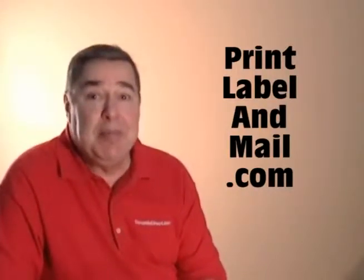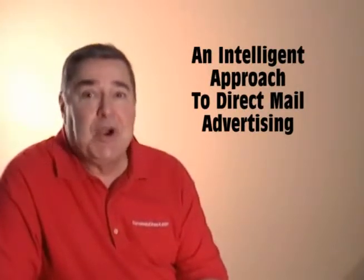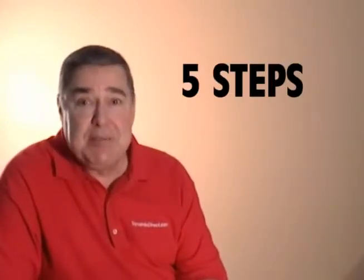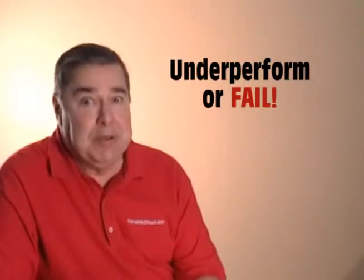Hi, I'm Jim from printlabelandmail.com, where we take an intelligent approach to direct mail advertising to get better results for our clients. Our intelligent approach consists of five steps. Now, if any of these five steps are missing or poorly executed, your direct mail advertising campaign will underperform or, worse yet, fail completely.